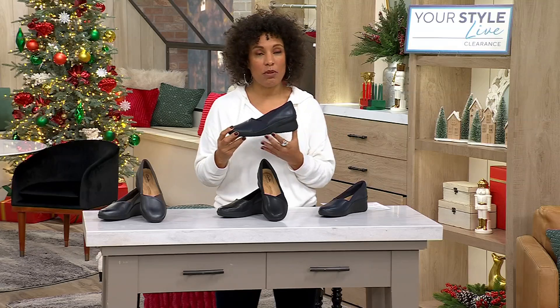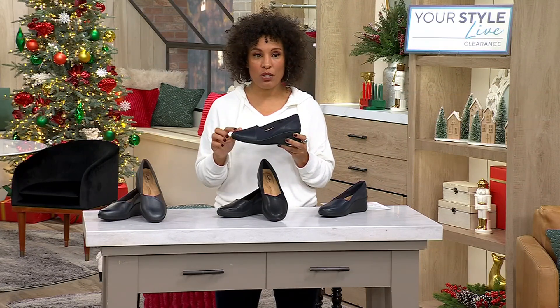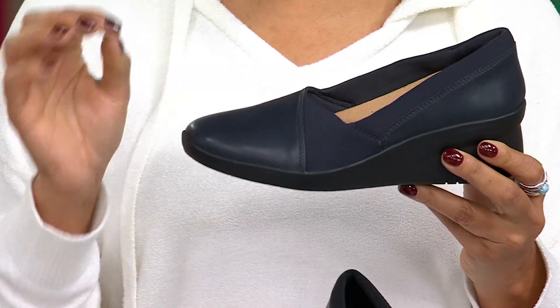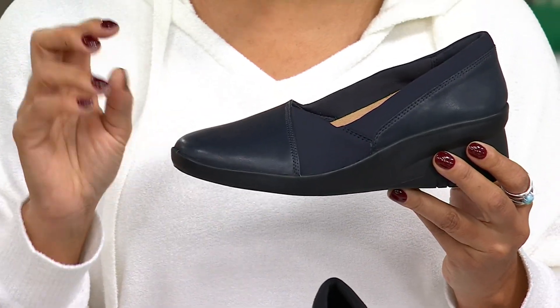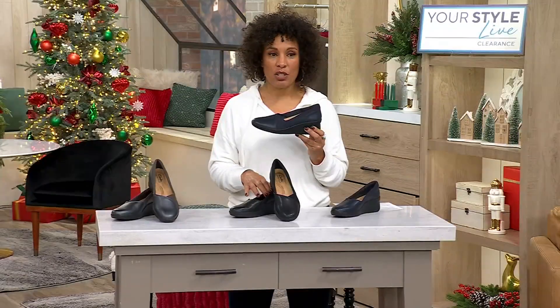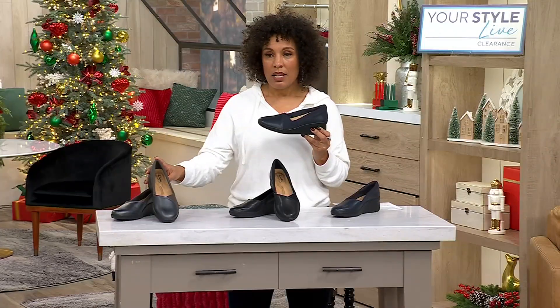That heel height is two and three quarter inches, but remember this is a wedge, so you've really got that comfort in the shoe design. This is the navy leather — a really deep, dark, almost midnight blue. We also have the black and the metallic pewter.